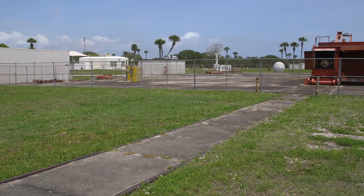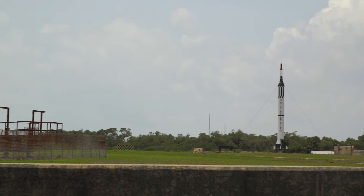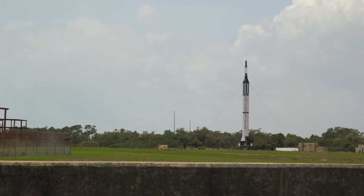We're inside of a very substantial building called the Block House, surrounded by concrete two feet thick. Overhead it is eight feet thick concrete, and that is to protect us because if we have a rocket on the launch pad 400 feet away fully fueled — think of it as 40 tons of high explosive — if something were to go wrong, we want to be protected in here. This is an above-ground bunker.